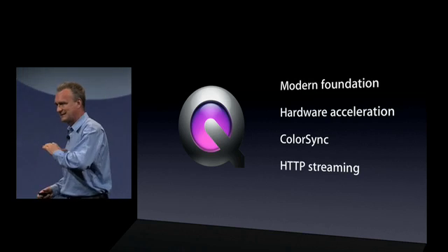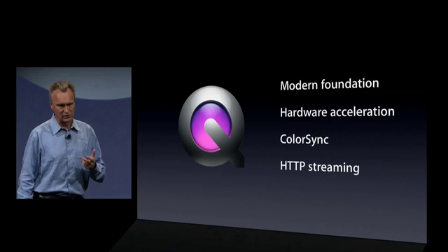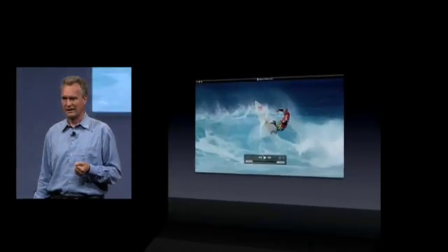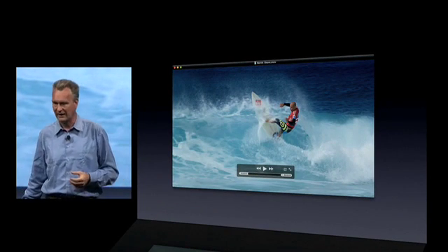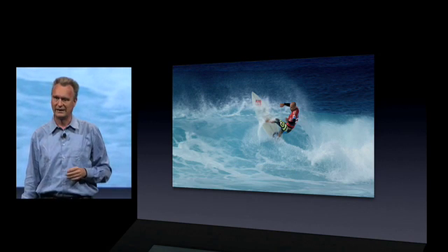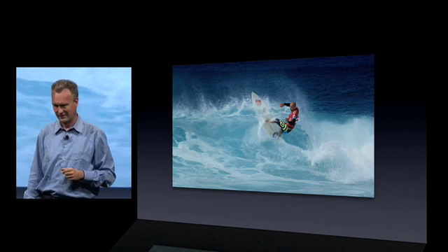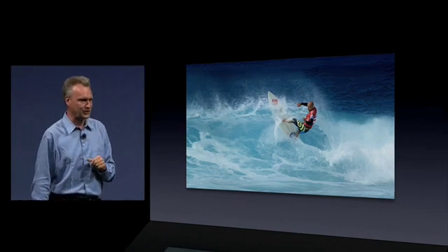Since we had such a change in the backend of QuickTime, we decided to also change the user interface of the QuickTime player. As you can see, the content is center stage. In fact, as you start playing, the on-screen controls — including the window title — go away, to let you enjoy your content.